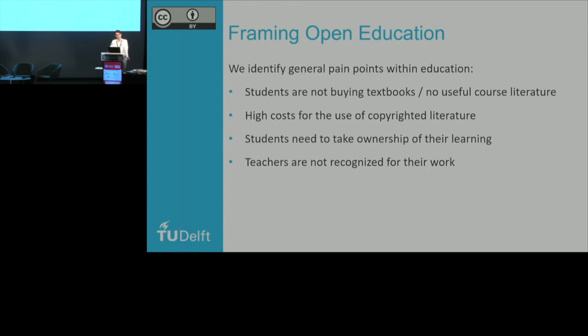One pain point is that students are not buying textbooks. We're lucky in the Netherlands that we are a wealthy country, so there's less of a wealth gap around textbook access. But still, if someone uses a 120-euro textbook for their course and you're only using two chapters of a 20-chapter textbook, you can be certain students are not going to buy it because they don't feel it's worth the money. An alternative pain point is that there's no useful course literature — for example, we're working on a program called Quantum Information Science and Technology, which is really quite new and there's no existing literature. That is a way in: you need to provide students with something useful, so let's try to see if we can use open educational resources for that. Then there's also the high cost for the use of copyrighted literature.